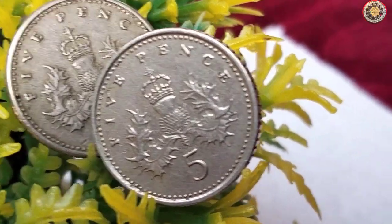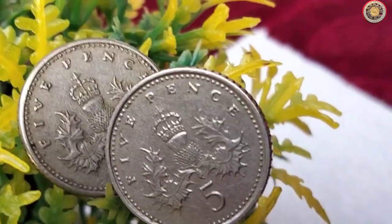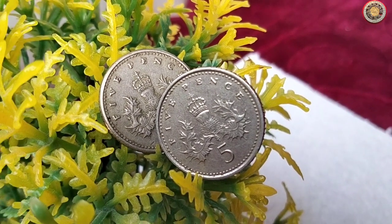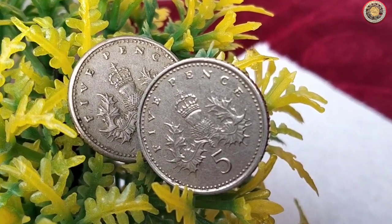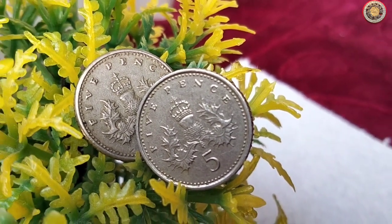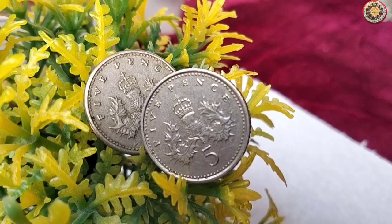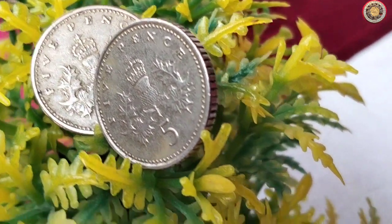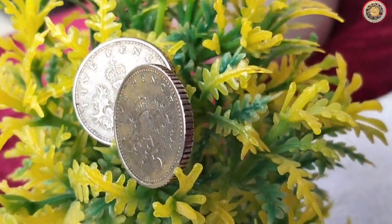Hey there, coin enthusiasts. Welcome back to our channel where we delve into the fascinating world of numismatics. Today, we have something special to discuss: the five pence coins minted between 1991 and 1999. We'll be exploring their value, diameter, and current market prices. So, let's get started.